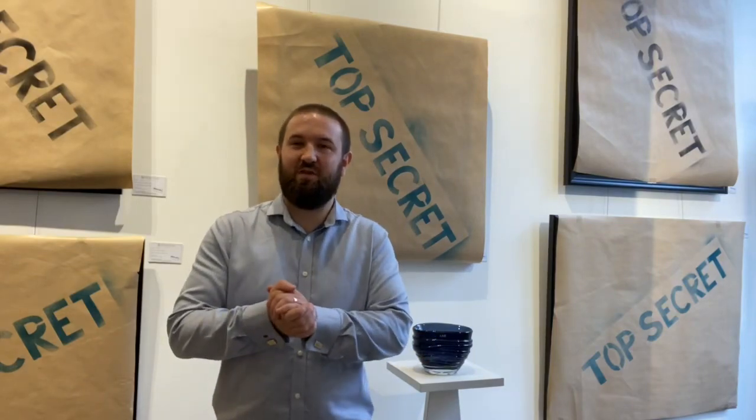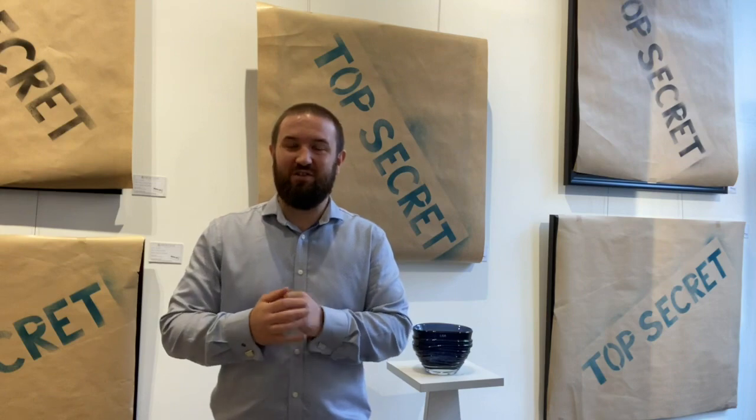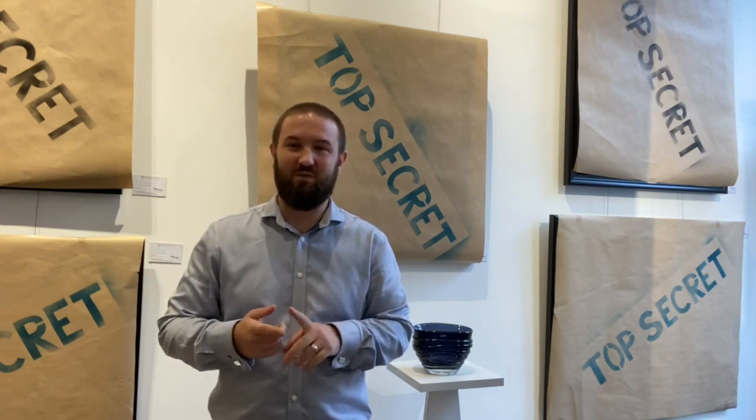Hi there everybody, welcome back to Robertson Fine Arts, where today we're in our Edinburgh branch on Hanover Street and we're eagerly anticipating the launch of JJ Adams' brand new collection which is being launched tomorrow at midday. That's midday tomorrow, Saturday 29th of August.